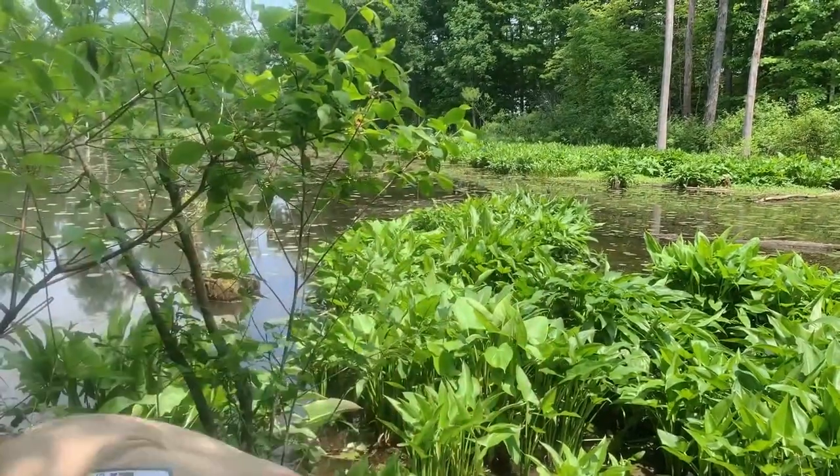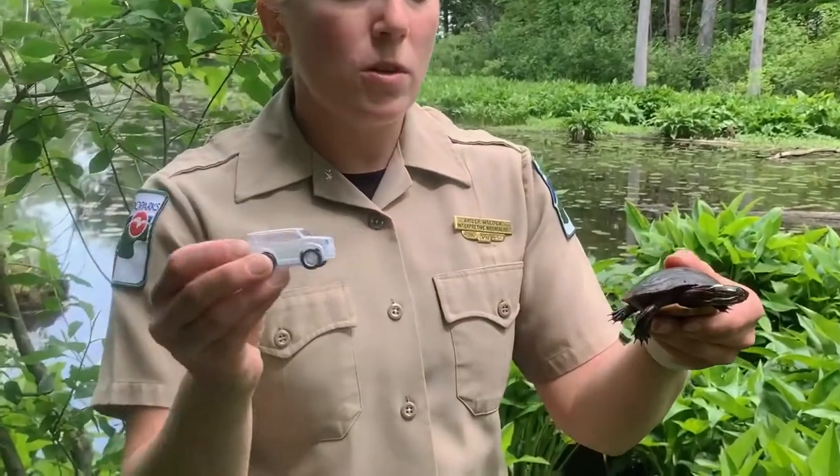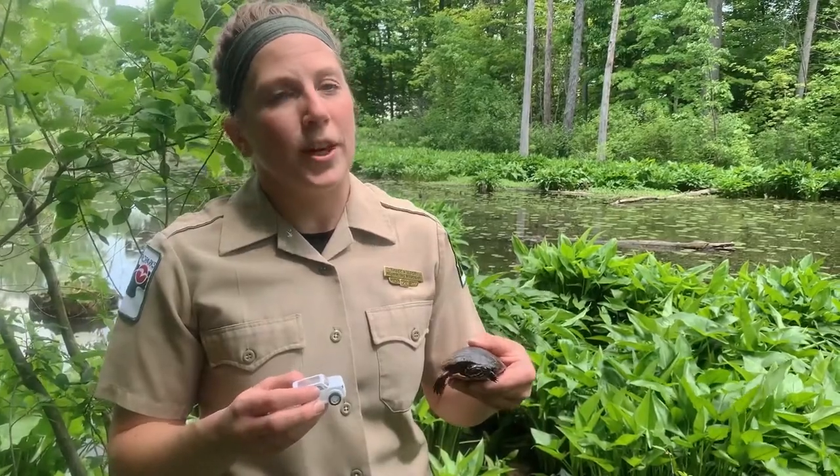Right now our turtles are moving about to different ponds, searching for mates at other habitats, and they might be looking for places to lay their eggs, which could mean they have to cross a road. As we know, turtles aren't very fast creatures, but cars are really fast and don't always stop when they see a turtle crossing the road. If you do happen to stop to help a turtle cross the street, just make sure you place it in the direction it's going and not where it's coming from, because it will try to cross that road again.